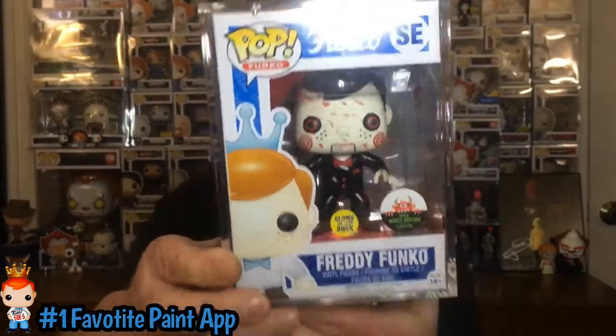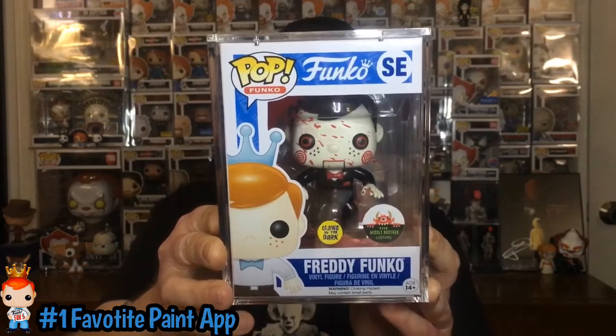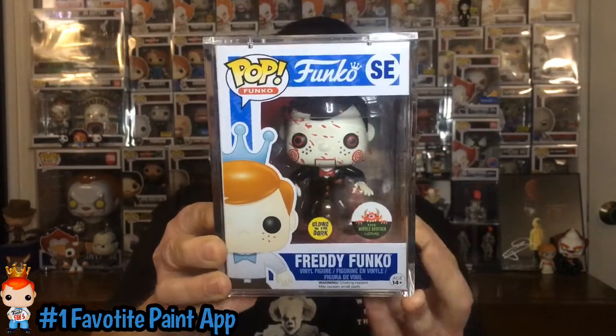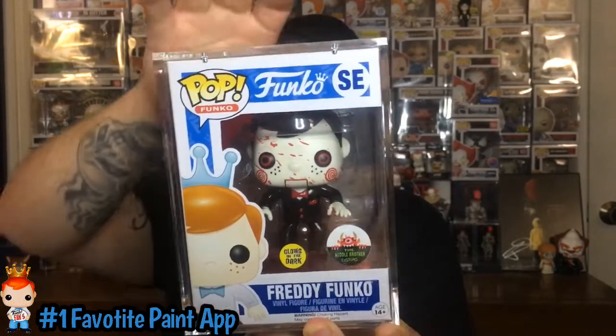The first one up is Favorite Paint App. For my favorite paint app, I picked one that, as I know, I'm the only one that has — it's a one-of-a-kind, and it is one of my most cherished pops in my collection. It is Freddy Funko as Billy from Saw, Glow-in-the-Dark Custom from Middle Brothers Customs. I won this in a giveaway done by Poppin' Hand, Popchick, and Chris from Middle Brothers Customs. I kind of left the design idea up to Chris — I told him what I was looking for, we narrowed it down to two options, and I said just go with it. And I absolutely love it.